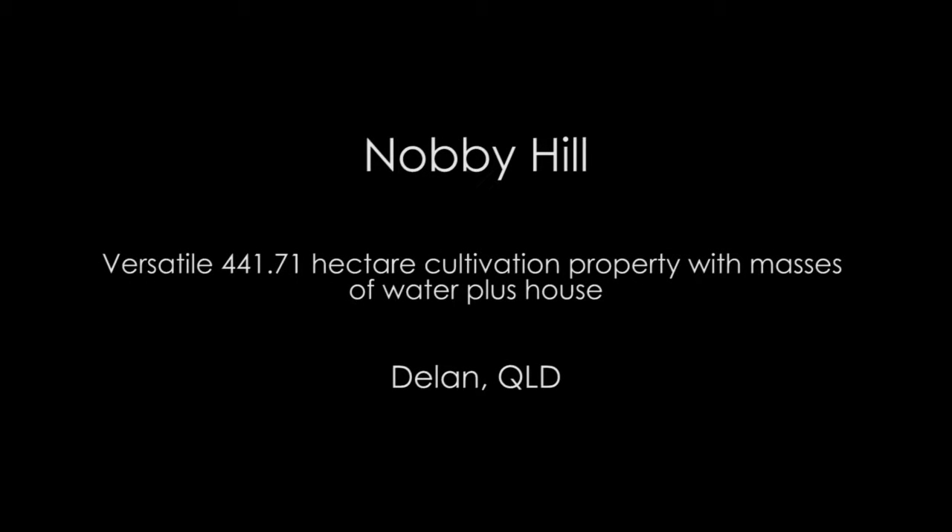Introducing Nobby Hill — a versatile 441.71 hectare cultivation property with masses of water plus house, located in Dellen, Queensland.